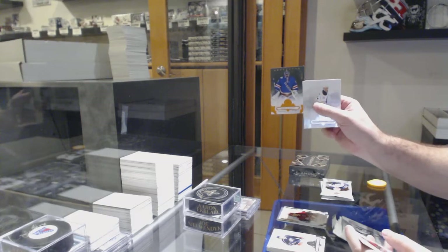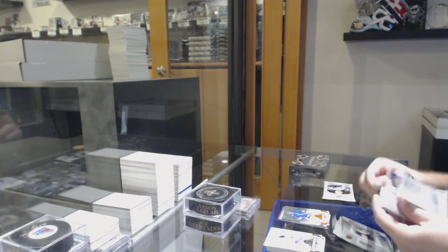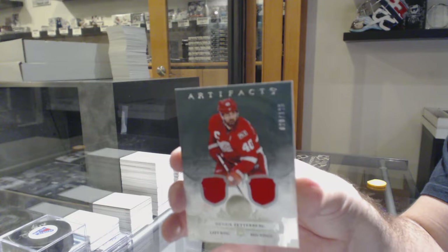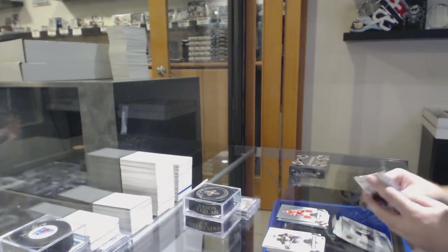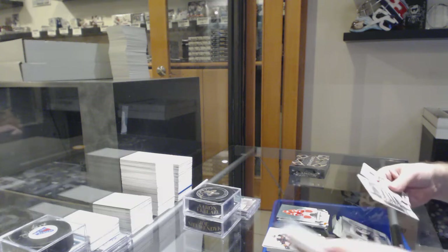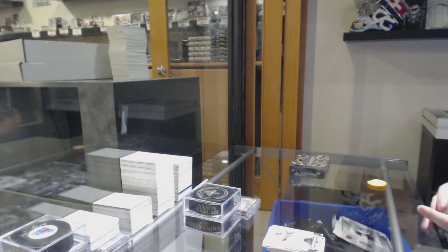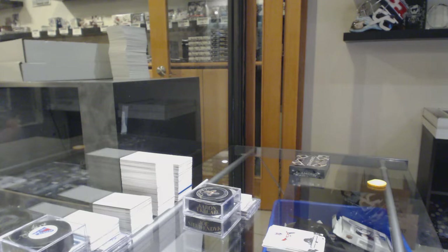$55 for the Rangers, Henrik Lundqvist. For the Red Wings, the $1.75. And finish off, autographed rookie redemption number eight. $2.16 for the Red Wings — at least that's what I think I said.